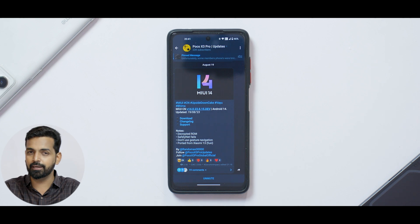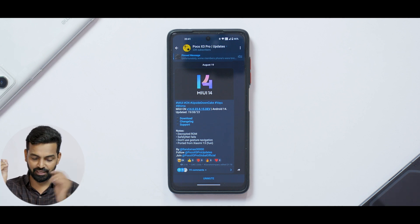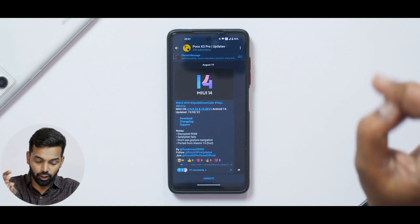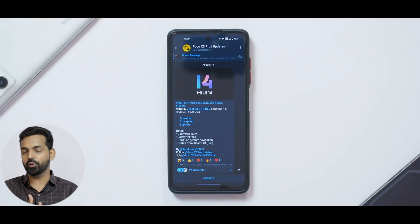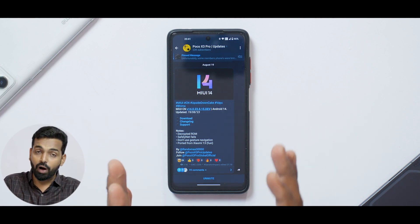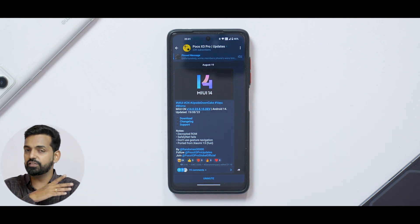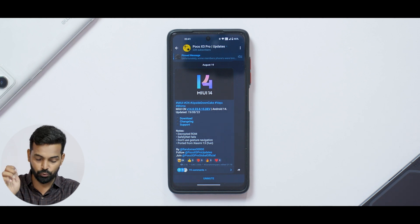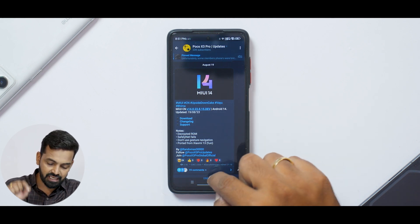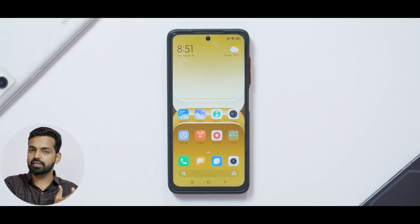If you go to the changelog — we can't really, because this is a screenshot and I couldn't even get Telegram installed. It does say: decrypted wrong, safety net is failing, and don't use gesture navigation. I tried gesture navigation and had to reset the device. So if you install this — it's a straightforward flash of one zip — use the button navigation at the bottom. If you use gestures, you'll keep getting force closes and the phone will be unusable. This was ported from the Xiaomi 13, code name Puxy.